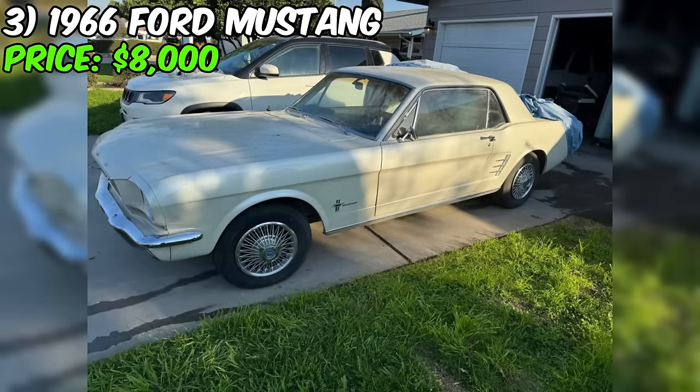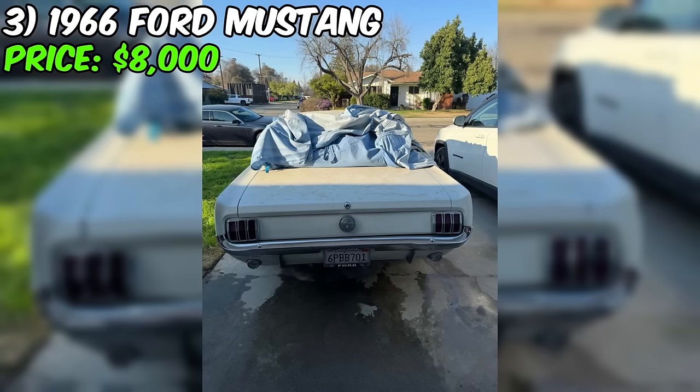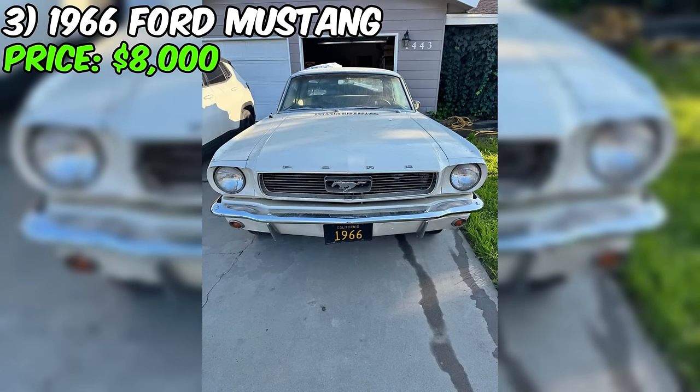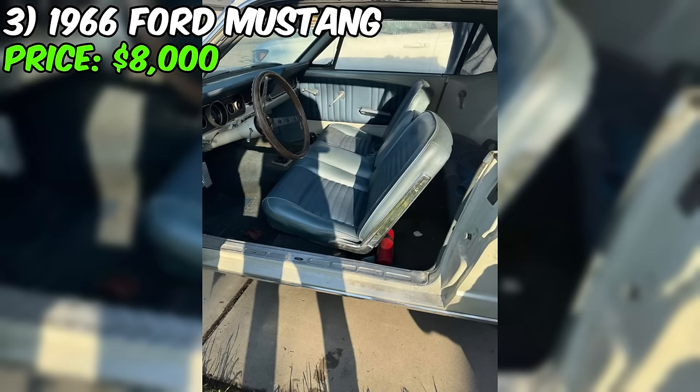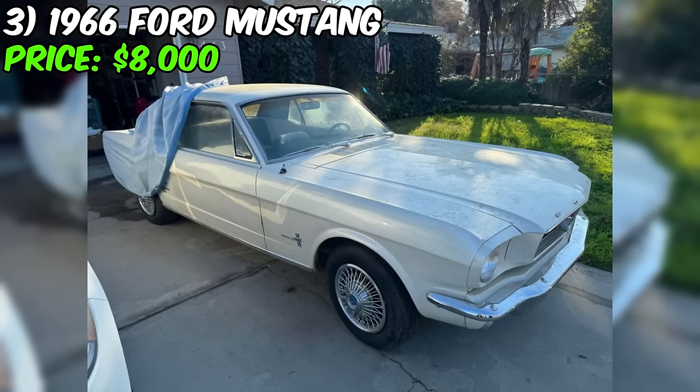We've got a classic 1966 Ford Mustang up for grabs on Facebook Marketplace, listed at an enticing $8,000. The seller has laid out some key information. The odometer reads 50,000 miles and it's equipped with a manual transmission. The exterior is adorned in a classic white hue, but the interior color is unspecified. Powering this piece of automotive history is a V6 engine maintaining its originality.